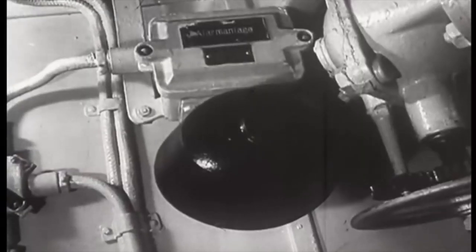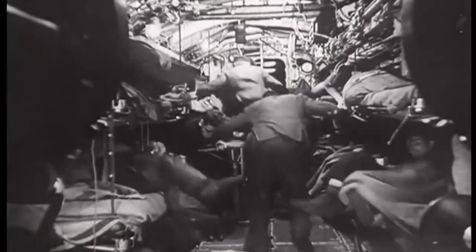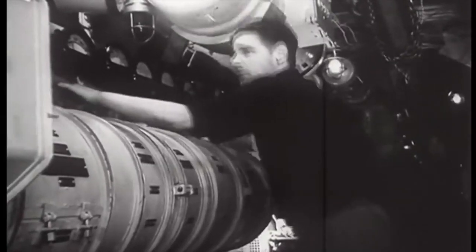The inexperienced crew on U570 wasn't unique at this time in the war, and many other staff who had been captured on other U-boats would admit that they were on their first war patrols.